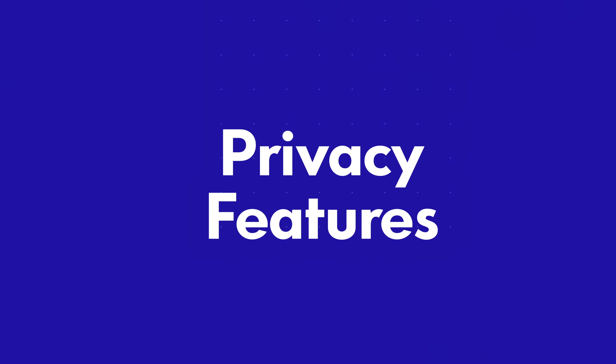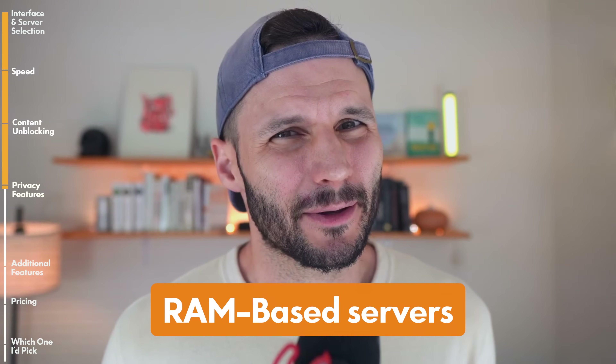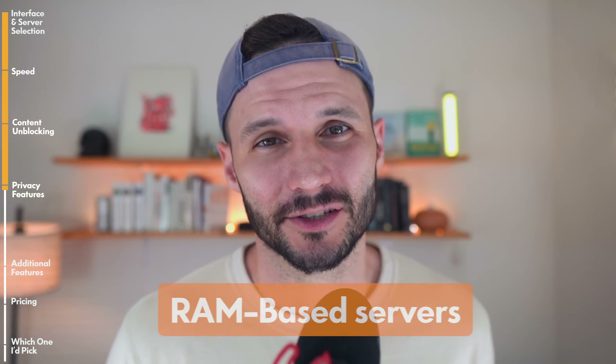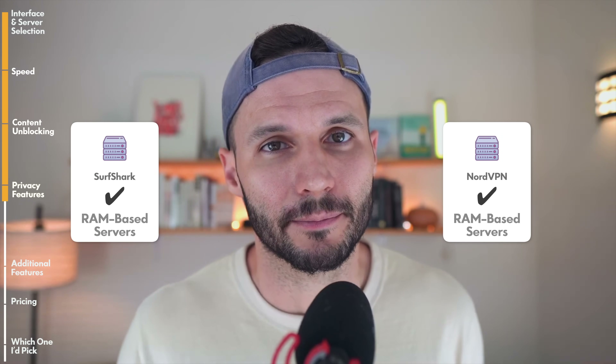A lot of you are getting your VPN for content unblocking, and also a lot of you are probably getting it for privacy reasons. The first thing I'm evaluating is whether they have RAM-based servers. Any VPN company today should have RAM-based servers. If they don't, it essentially means that if a government were to seize a server, they'd have access to whatever's on it. With RAM-based servers, those are wiped more or less immediately — that's a very important privacy feature that both NordVPN and Surfshark offer.